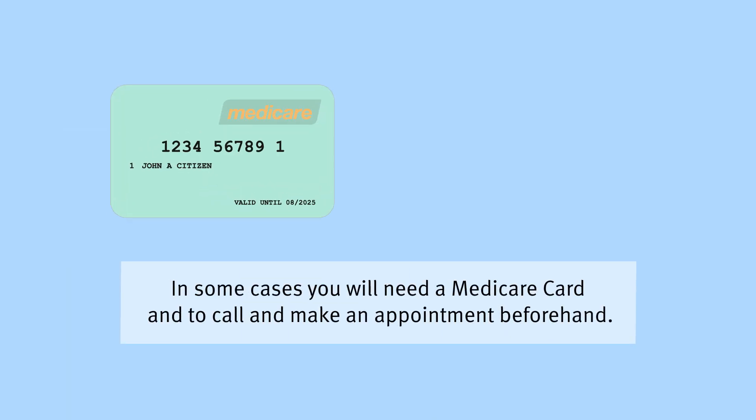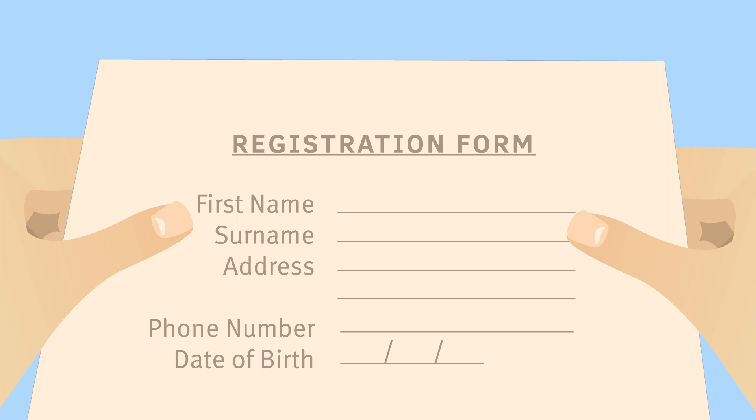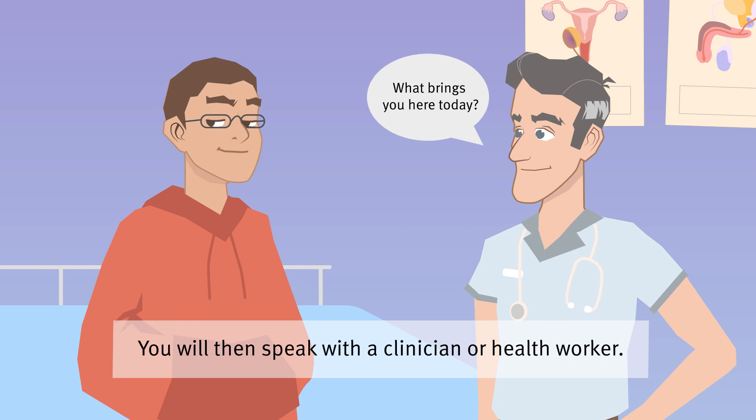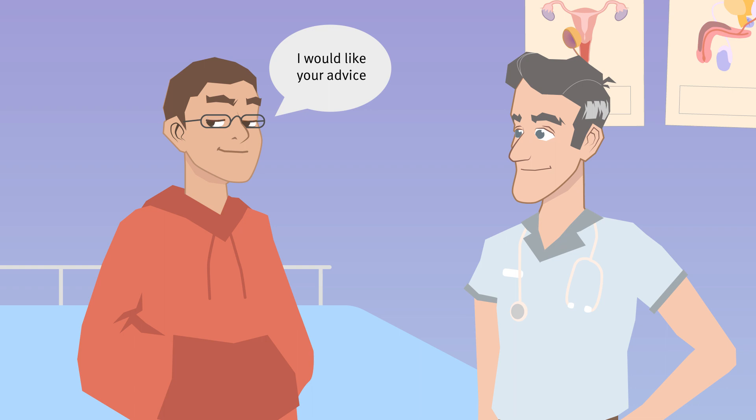In some cases you will need a Medicare card and to call and make an appointment beforehand. When you visit a health service for the first time you are usually asked to fill in a form with your name and contact details. You will then speak with a clinician or health worker. This is your time to ask questions regarding your sexual health.